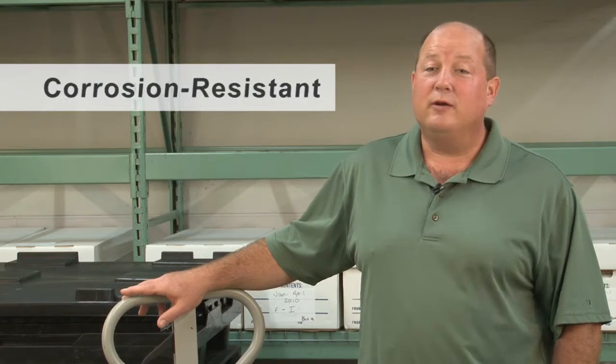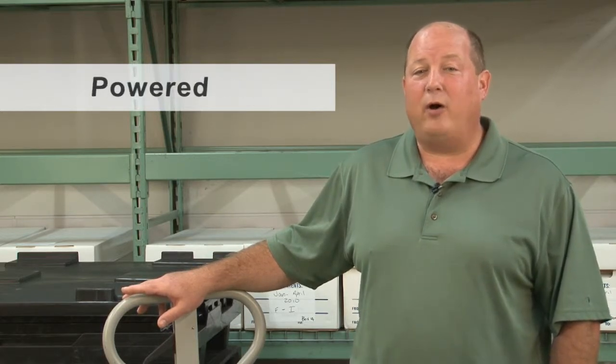Today we will show you features to consider when ordering a pallet jack. These features include adjustable width, corrosion resistant, scale, low profile, powered, and all-terrain trucks. The following video will help you choose the right pallet truck for your needs.